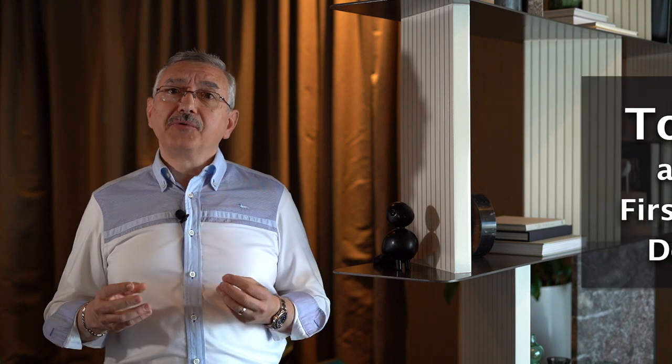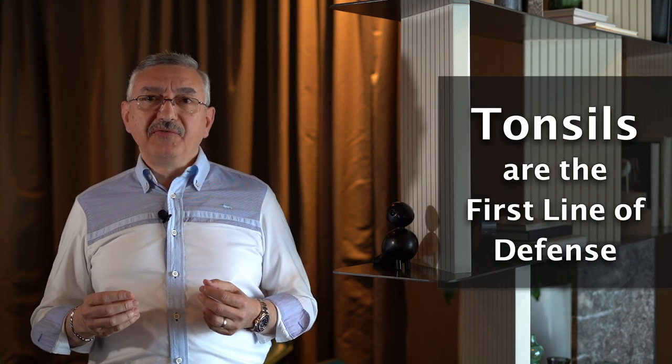Hi, my name is Dr. Amir. Do tonsils have any benefits? Normally, when viruses and bacteria enter the mouth, they are attacked and destroyed by the white blood cells in the tonsils. So the tonsils play a major role as the first line of defense.